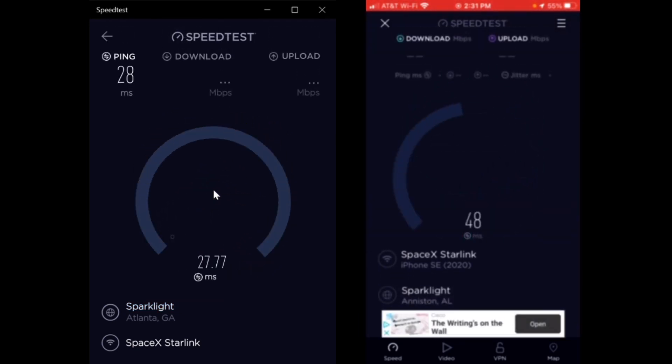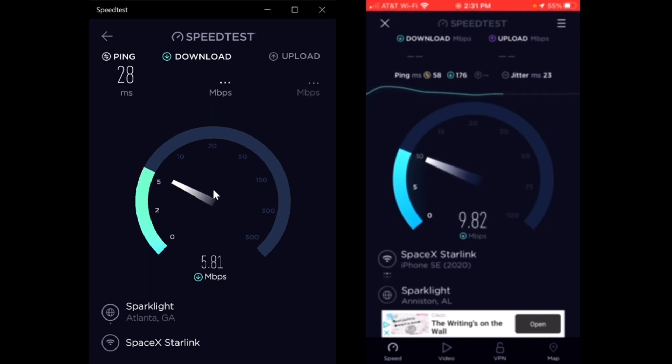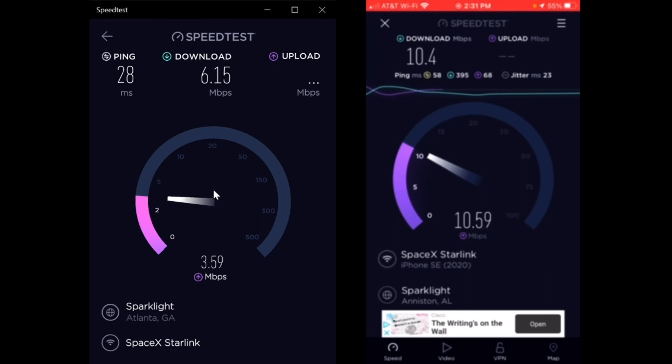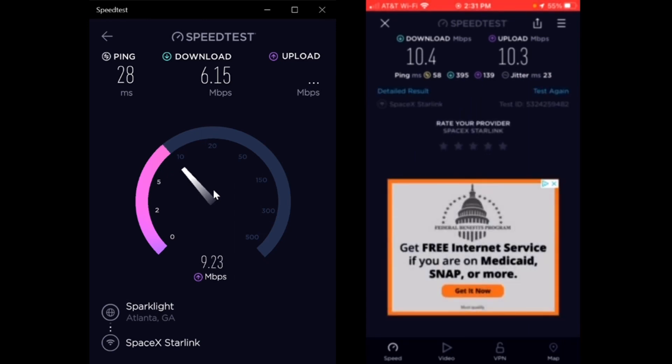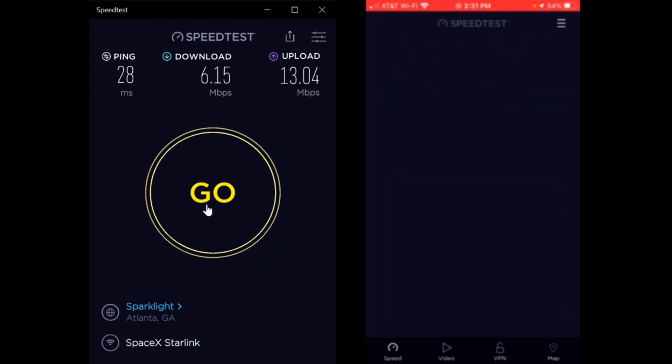Got both started. It's 2:30 - my phone is at 58 milliseconds ping and the laptop is at 28 milliseconds. The download speed on my phone is 10.4 megabits and the download on the laptop is 6.15. The upload on my phone is 10.3 megabits and on the laptop it's 13.04. Alright, let's go ahead and do the next one.